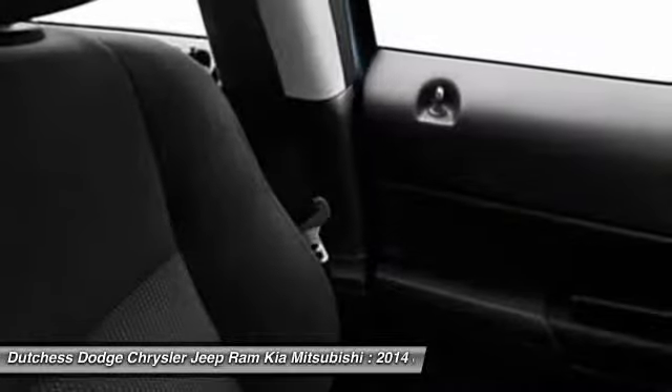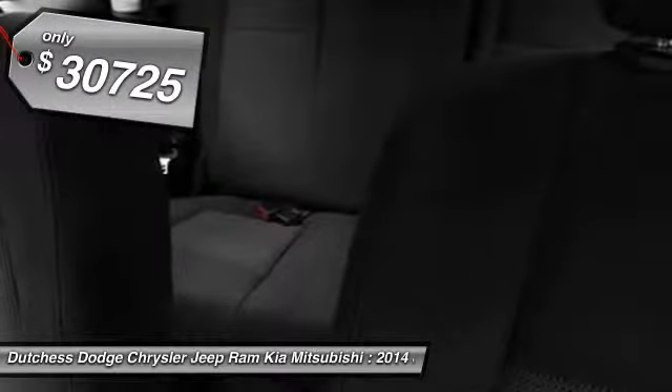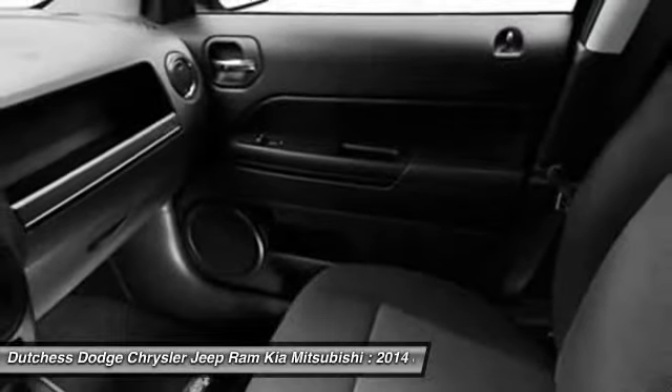The Patriot has plenty of room inside for any size family, and it's priced below $35,000. If you like it online, you'll love it in your driveway. Take it for a spin today.